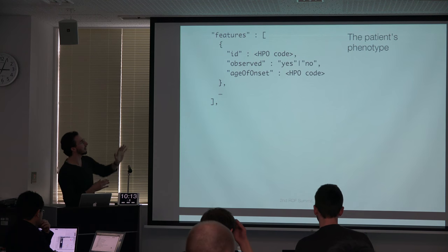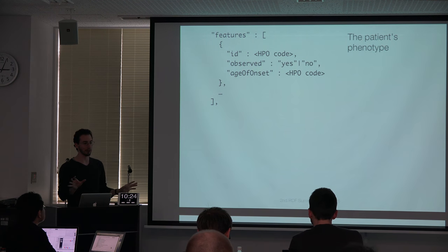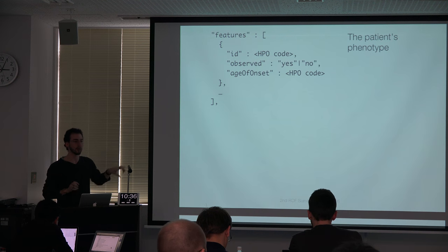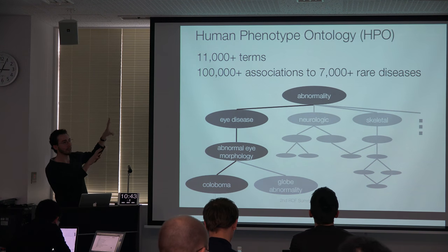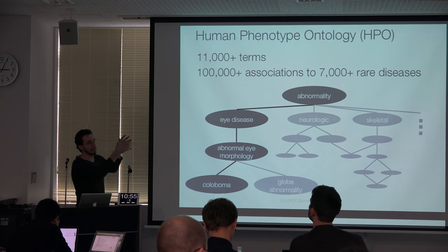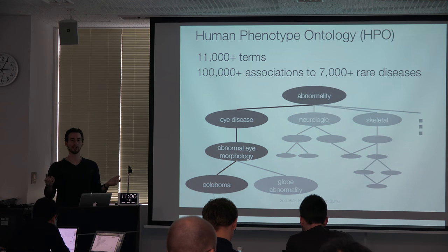These phenotypic features are basically a set of Human Phenotype Ontology identifiers, along with whether or not that phenotype was actually observed — we can say a phenotype was specifically looked for but not observed — and age of onset information. The Human Phenotype Ontology has about 11,000 different terms, and it's the language we use for communicating patient phenotypes. It's organized as a DAG in terms of specificity: leaves are very granular terms, and the root is the very general 'you have something wrong with you.'